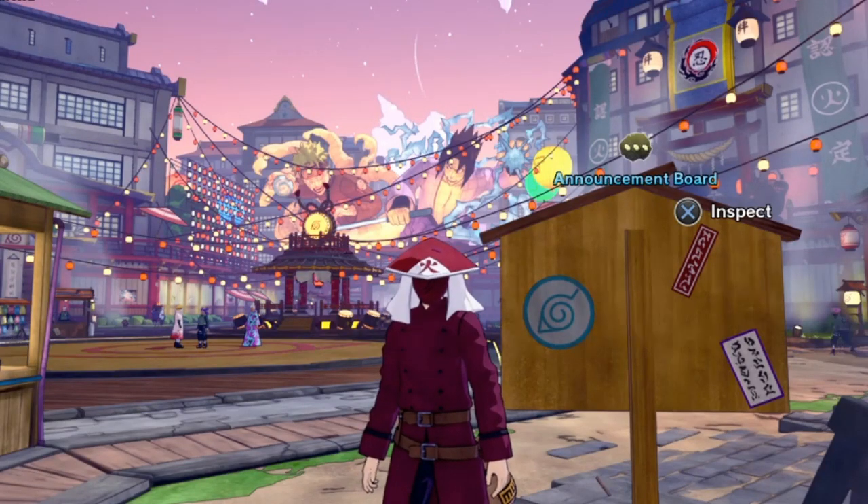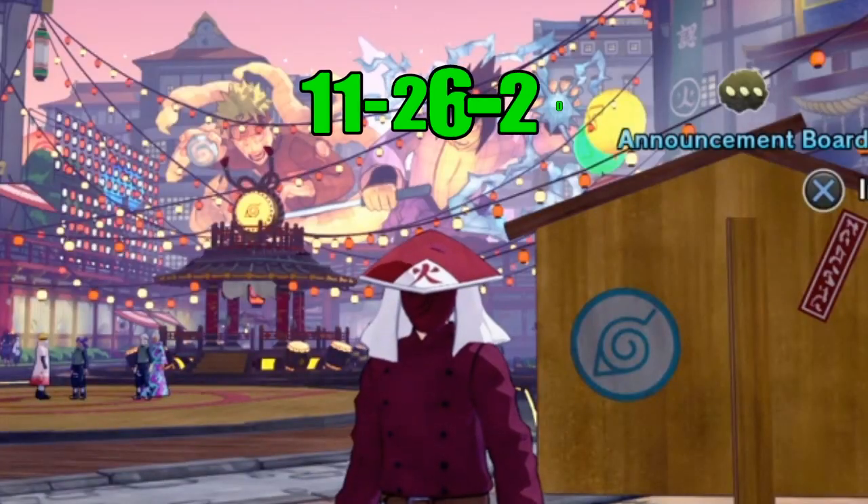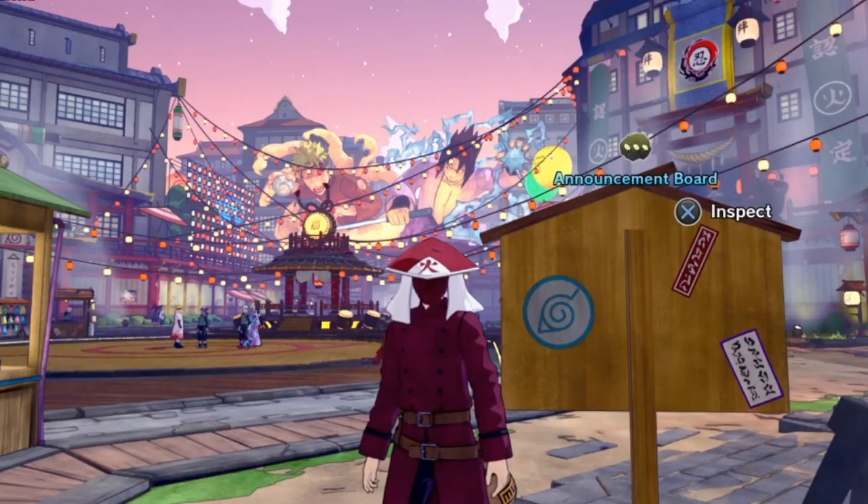Hello YouTube and my fellow Shinobis. My name is LittleGon1, and in today's video I'll be going over the new Esoteric Scroll lineup for November 26th, 2020. So without further delay, let's get into the video.